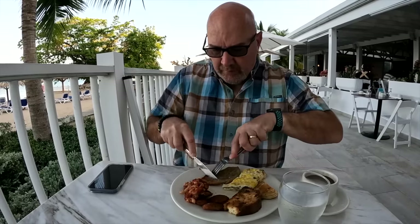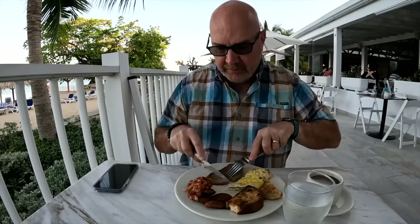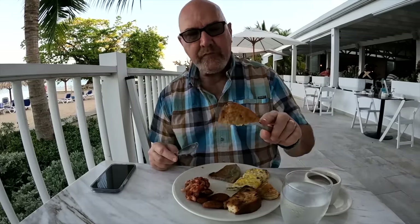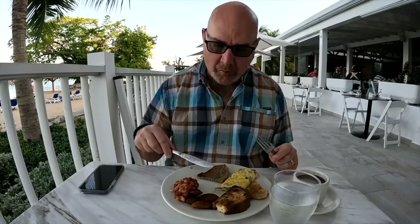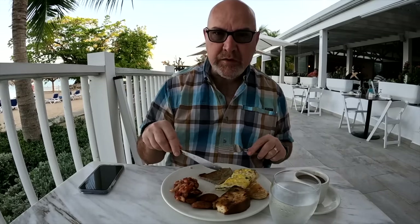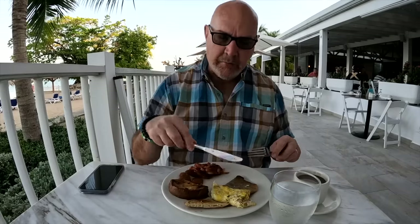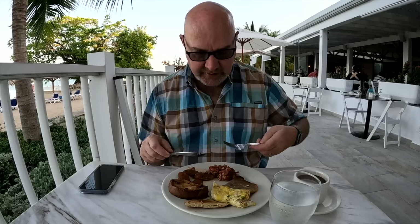Here's our banana fritter — they get kind of tough near the edge. I'm not sure if they're supposed to be that way. That one's pretty good. I had one the first day we were here and I guess we came down late and it got a little tougher along the side, but this one is definitely a little easier to cut and to eat.